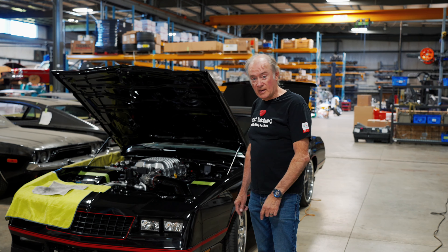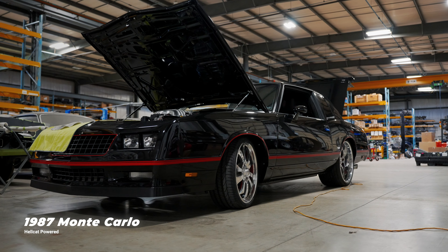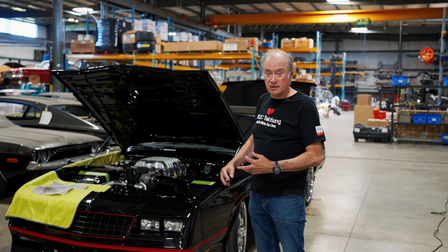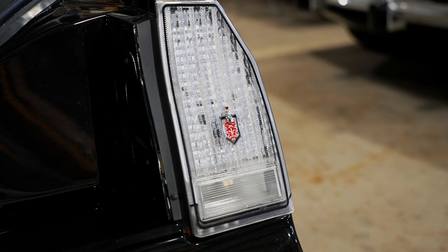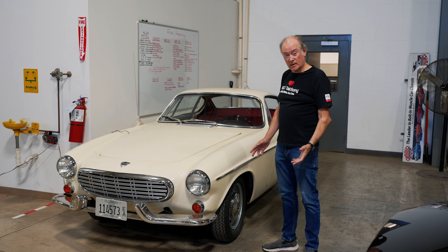We've been driving this Hellcat-powered Monte Carlo, getting everything dialed in. We still need to send it out to the alignment shop for the fine-tuned final alignment, and we're charging the air conditioning and doing other things to get it ready to go to the customer. It should be going out in about a week.